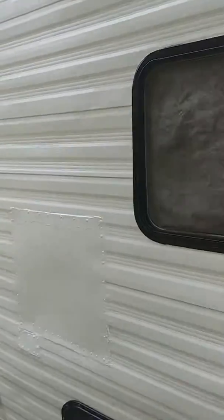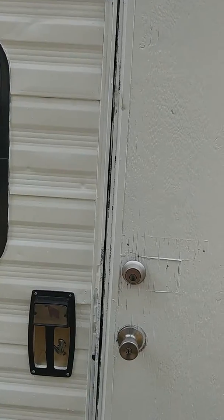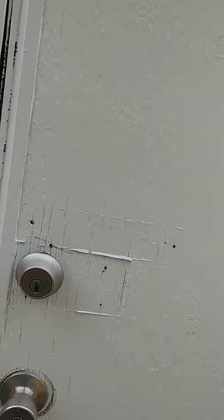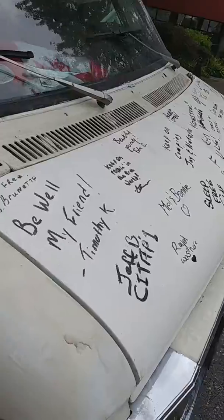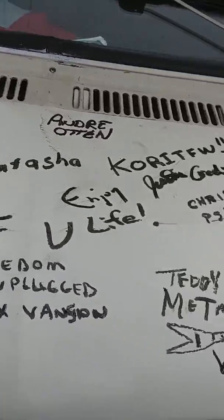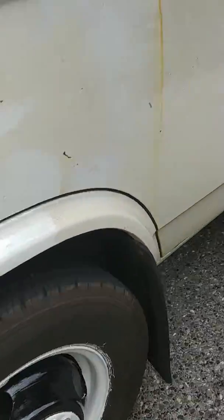Everybody, my rims are done. Damn near the whole RV is painted. I just have the door left to paint black. All this trim right in here is going to get taken off and painted. My front cab still has to get painted, but my rims are all done. The hood is completely clear-coated. All your names are going to stay on for life, so no more worrying about it. Black rims are all done.